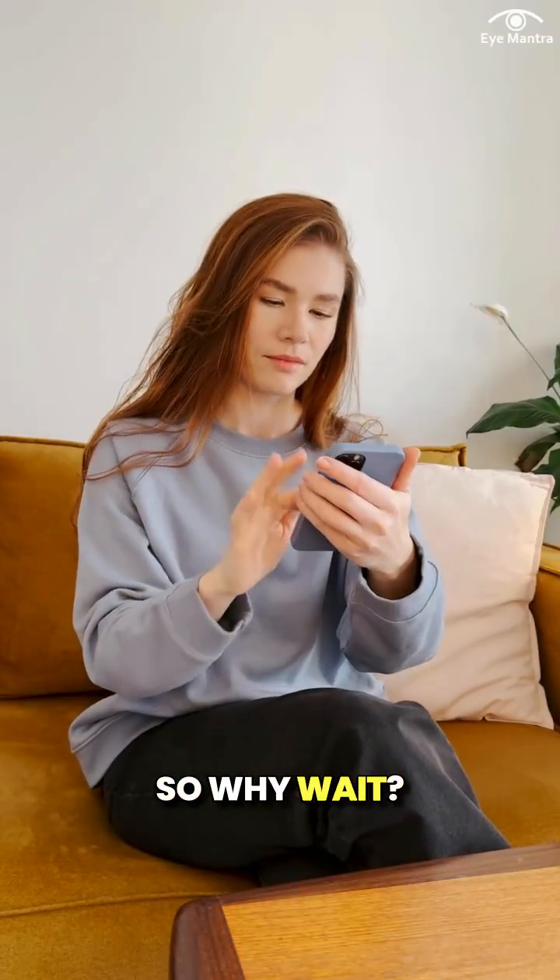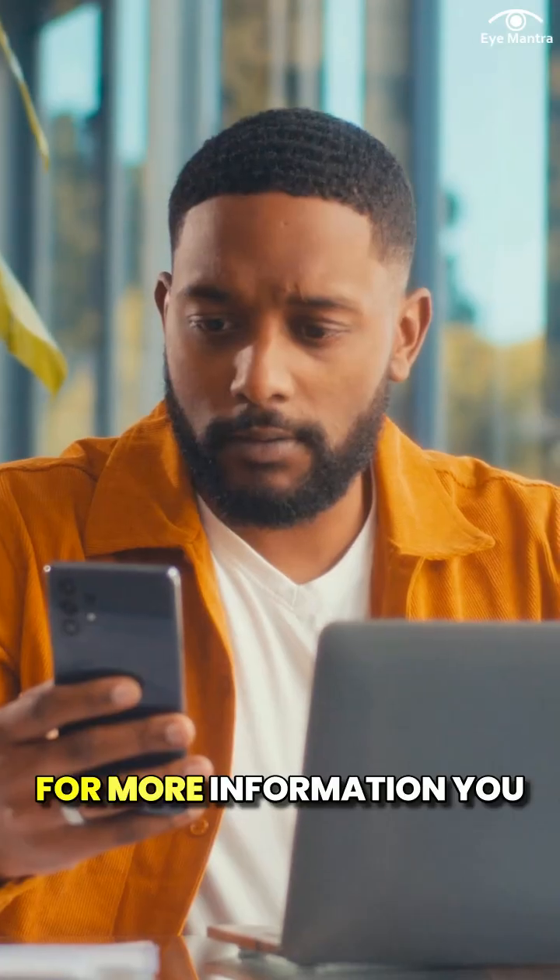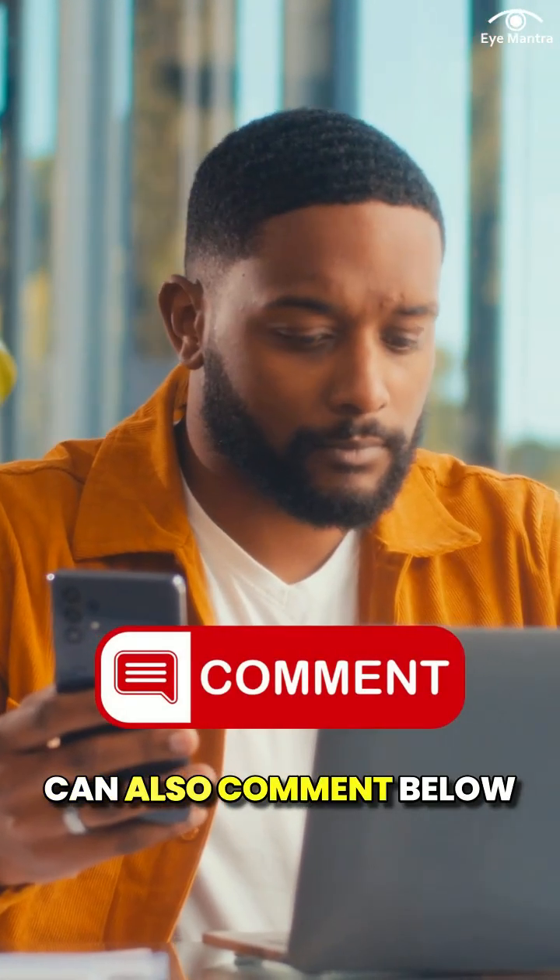So, why wait? Pick up the phone now and call our helpline number to book a free consultation. For more information, you can also comment below.